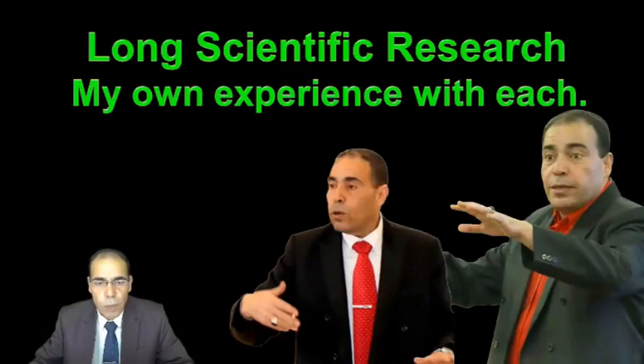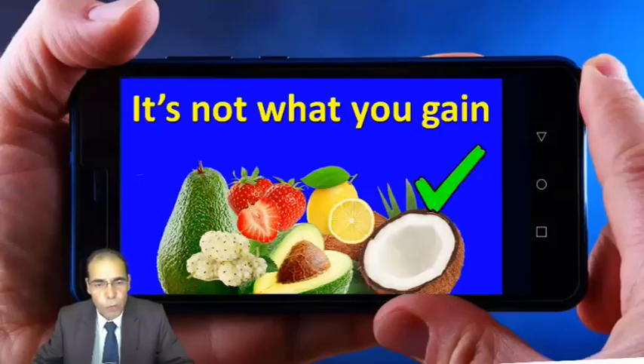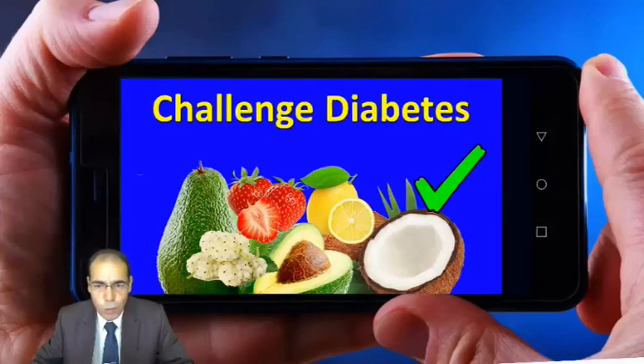In this video, I will share with you the best fruit for diabetics based on my long scientific research for five years, since I stopped taking my medication in 2017, and my own experience with each fruit. So please sit down, watch, and challenge diabetes with me.